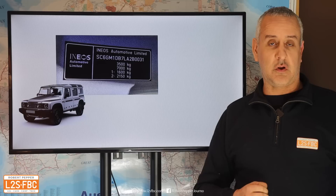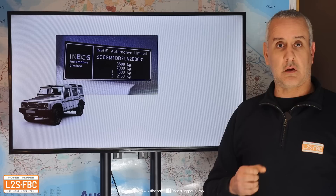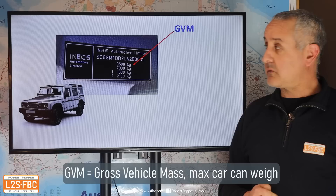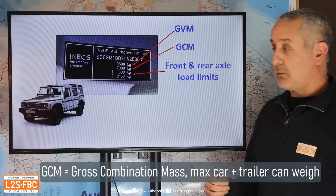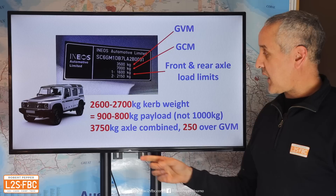With the Grenadier, Ineos weren't able to return any of my emails or contacts for this. I did get information from Mercedes and BMW, but for the Grenadier I found data on the internet and I think I can draw enough conclusions to make this video. The 3,500 is clearly the GVM and the 7,000 must be the GCM — the combined mass — which media reports confirm, and the 1,600 and 2,150 have to be the front and rear axle load limits.